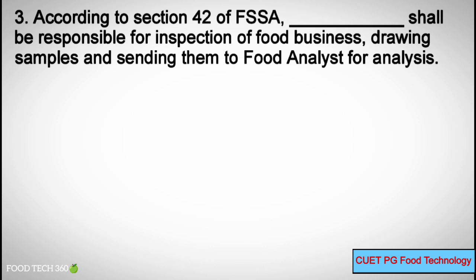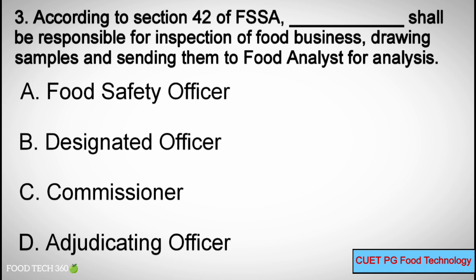Question 3: According to section 42 of FSSA, blank shall be responsible for inspection of food business, drawing samples and sending them to the food analyst for analysis. Options: A) Food Safety Officer, B) Designated Officer, C) Commissioner, D) Adjudicating Officer.